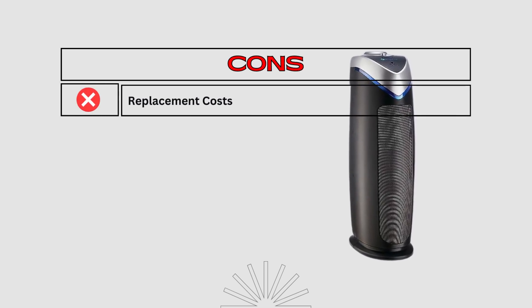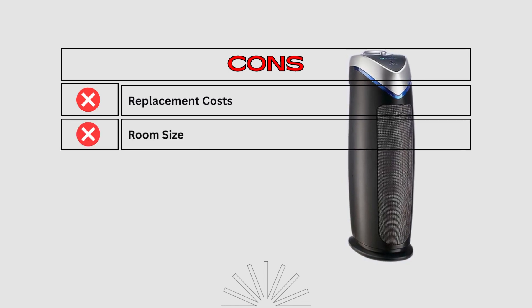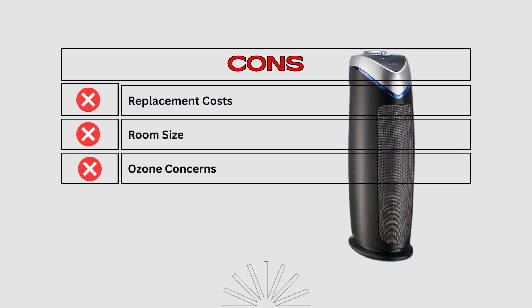Filters and UVC bulbs require periodic replacements, incurring additional expenses. Room size — some models may not be suitable for larger rooms, as their coverage area is limited. Ozone concerns — UVC light produces ozone as a by-product, which can be a concern for individuals with respiratory sensitivities.